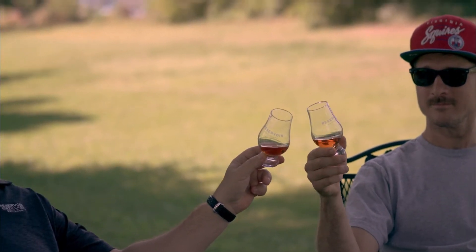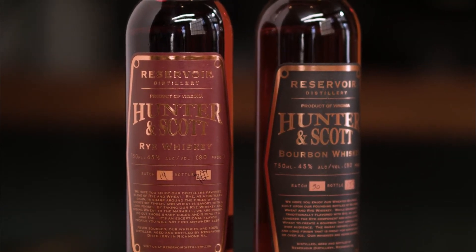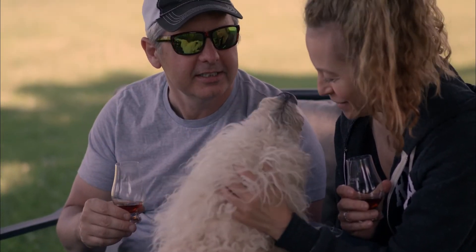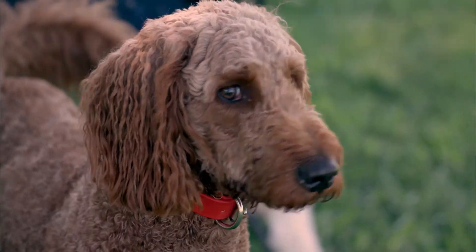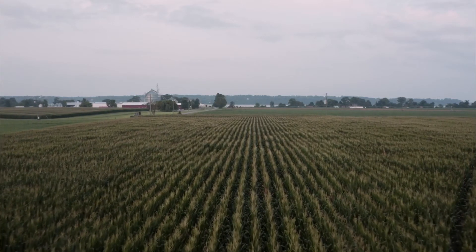Reservoir's attention to detail brings home the gold when crafting a bourbon that is a customized blend of corn, wheat, and rye, and an award-winning weeded rye whiskey. As with all of Reservoir's core products, we're using local ingredients to create and highlight a true Virginia flavor.